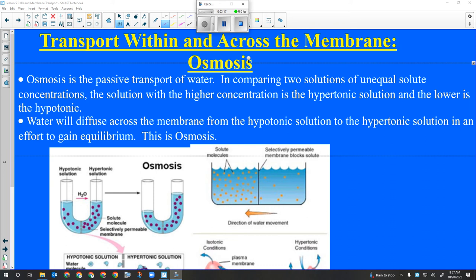Peroxisomes. Seth, what do peroxisomes do? They're lysosomes that just haven't come into contact with food yet. Correct - they are lysosomes that haven't come into contact with food yet.